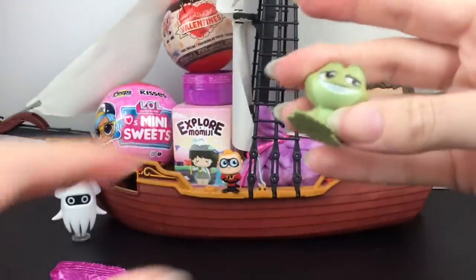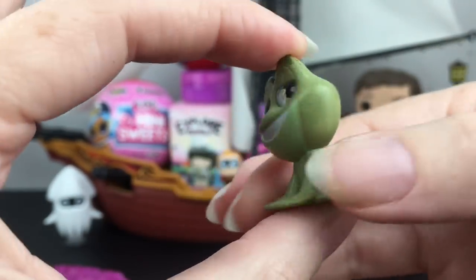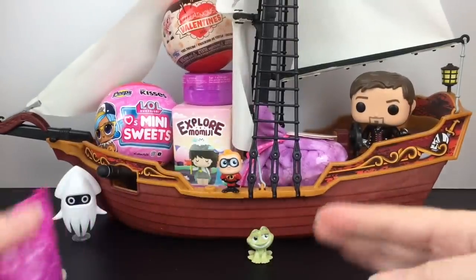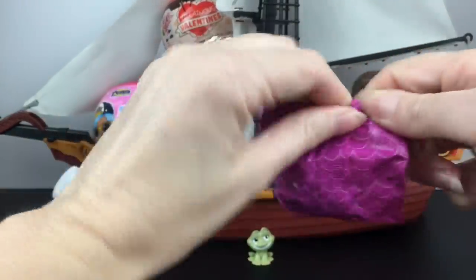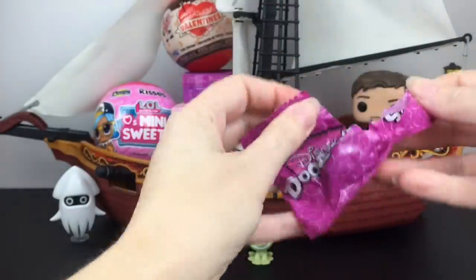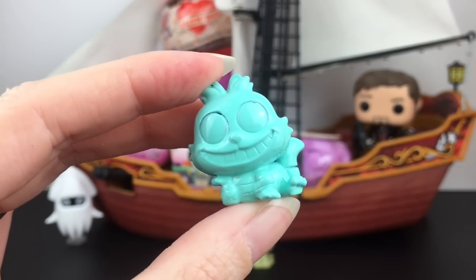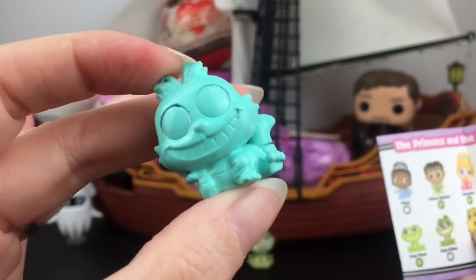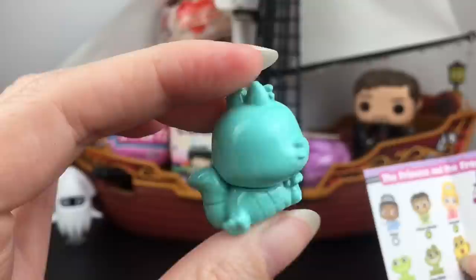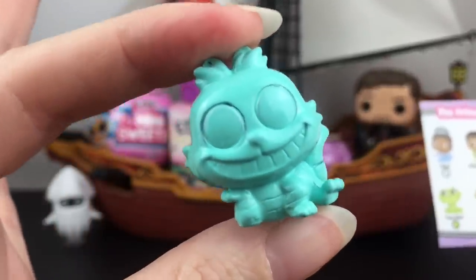Then, we have Naveen from Princess and the Frog — yes! That's so cool, really excited for the new attraction. And then our last one — it's hard to open — there we go: we have the Cheshire Cat, which is so cool! He's a solid turquoise blue. Let me find him on the checklist — I wasn't expecting that.